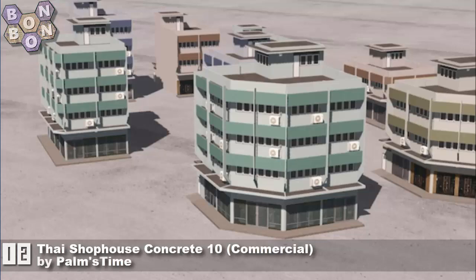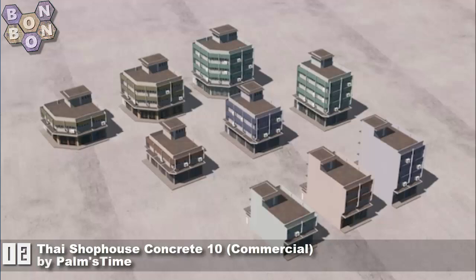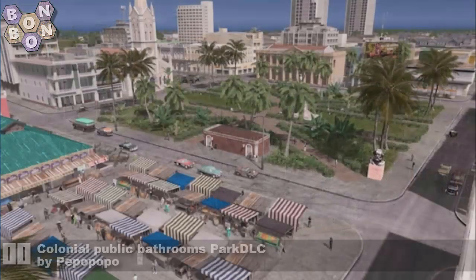Number 12, the Thai Chop House Concrete Tent Commercial by Palmstein. Palmstein is all about the Thai build — they are a great creator, been around for a long while. Definitely worth supporting.